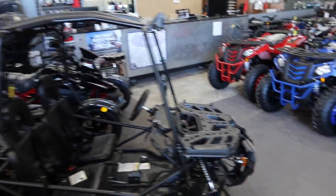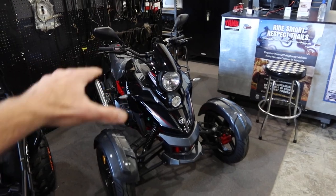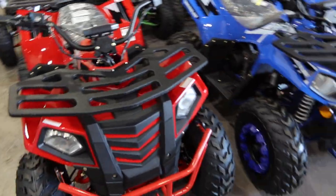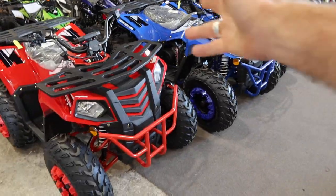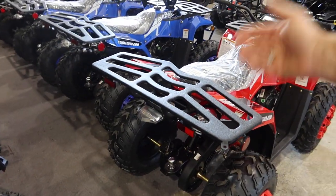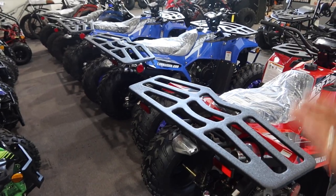Of course we got the trike over here — in the state of Nevada all you need is a car license. This is for inner-city use, top speed is about 55. We got some light-duty utility vehicles over here, fully auto, they do include a tow hitch — this is the Commander 200. We got these on special right now, great deals — check pricing on our website or just give us a call.